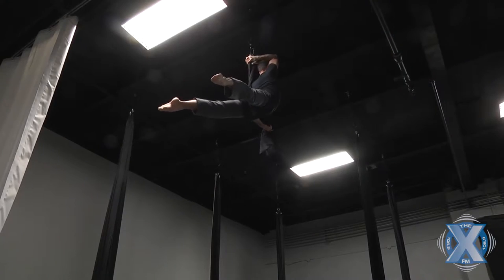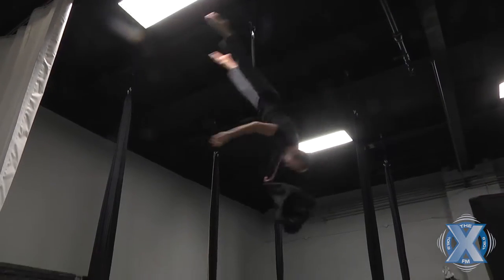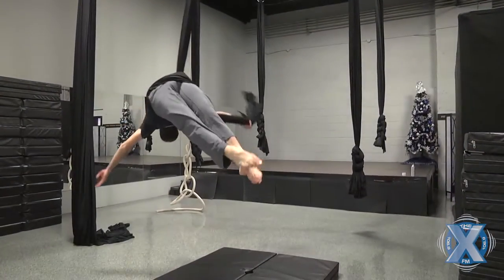Whereas with the fabric, there's absolutely no support given except from hanging from it — there's no sideways support. So it's a very different way of manipulation when it comes to using the silks versus cross-training into pole.